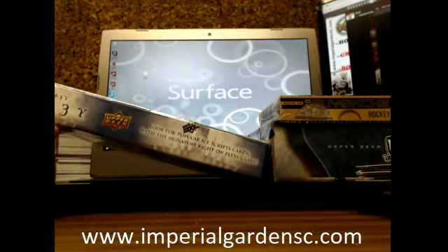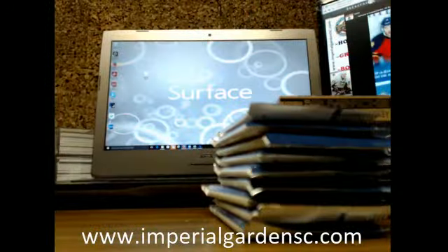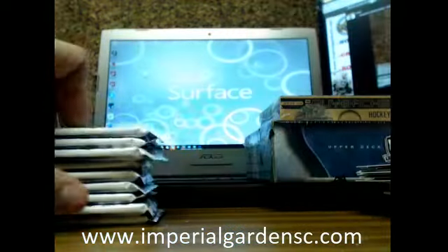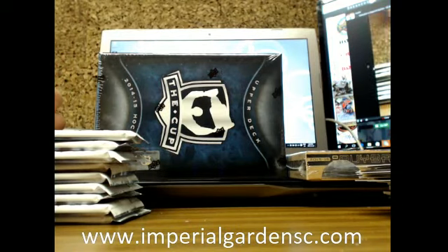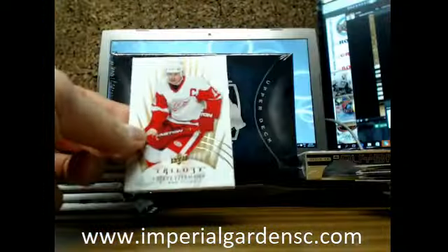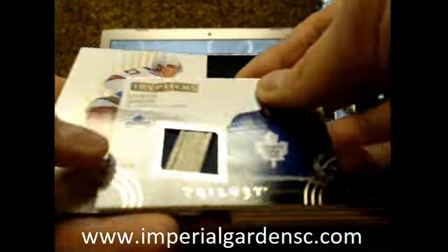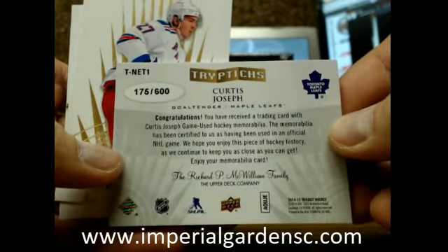Alright, on to Trilogy. SPA was just a little bit weak. Here we go guys. I think I always use this to block the back of my screen without getting too much glare. We've got a Triptych Legpad going out to the Maple Leafs of Curtis Joseph — Cujo, number 175 of 600, going out to the Leafs.